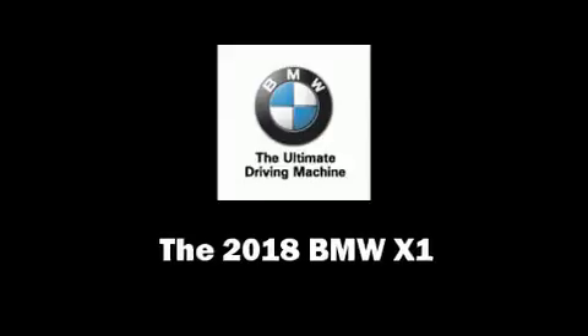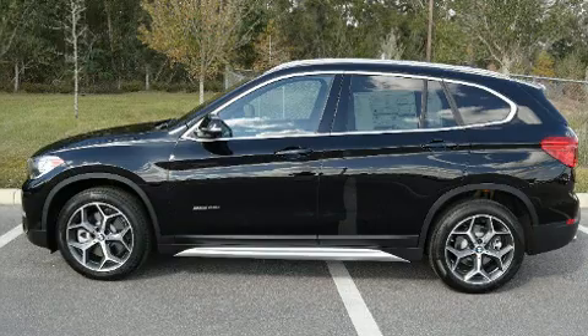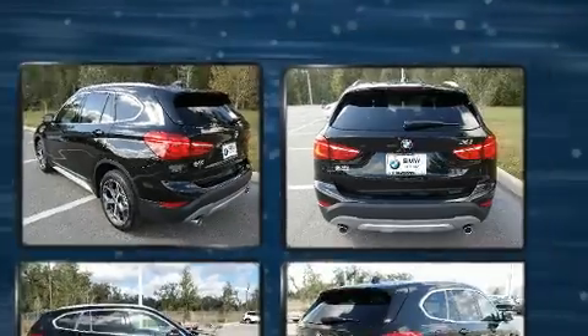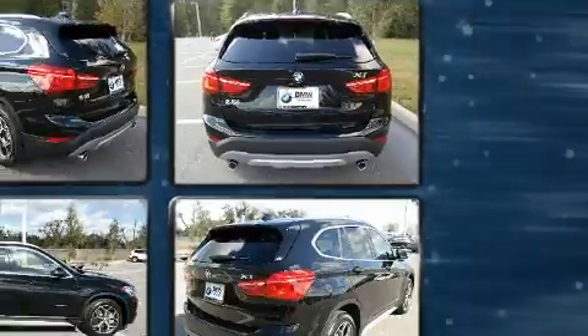Treat yourself to a test drive in the 2018 BMW X1. Under the hood you'll find a four-cylinder engine with more than 200 horsepower, providing a spirited yet composed ride and drive. The engine breathes better thanks to a turbocharger.